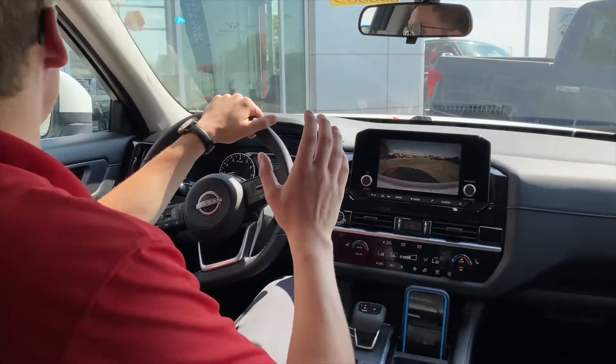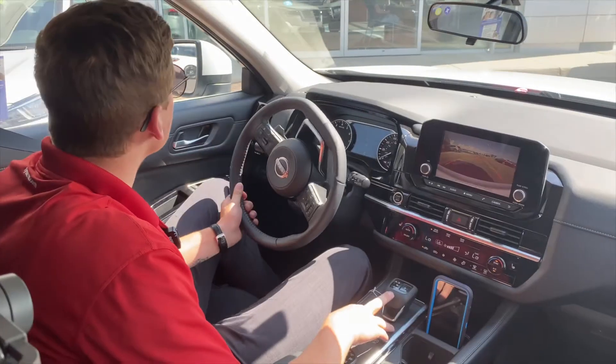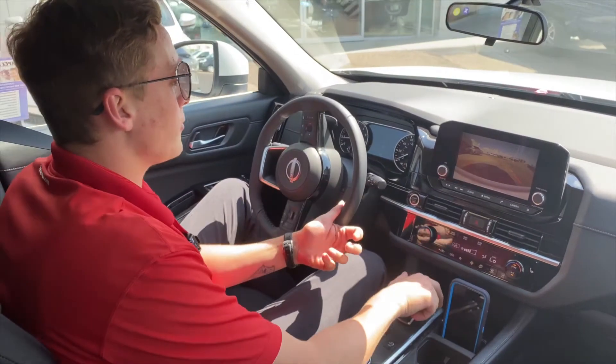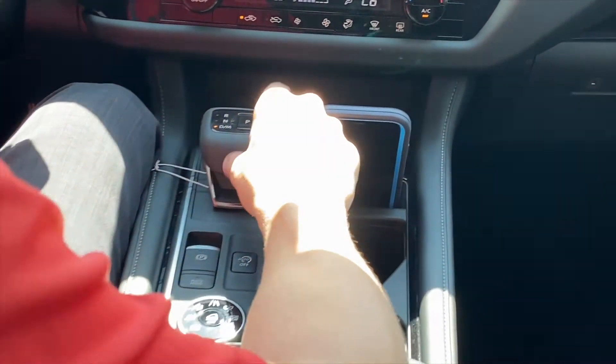First things first, we've got the backup camera as you put it into reverse. The new sleek shifter design here is super fun — up for reverse, down just like that for drive, and then for park you just press the P.